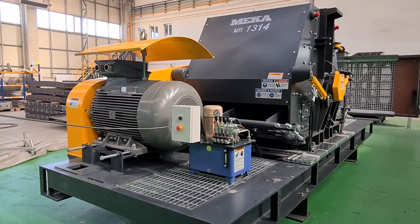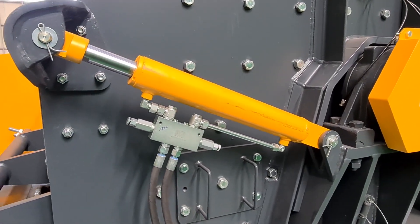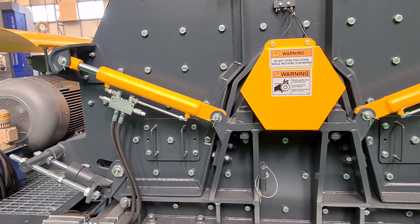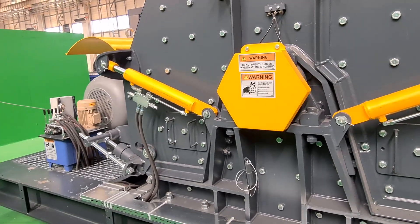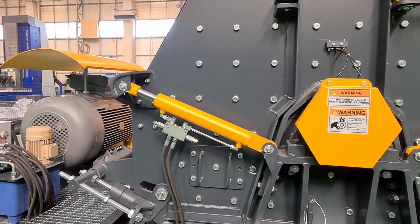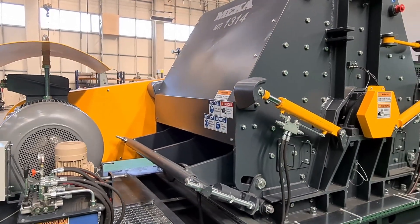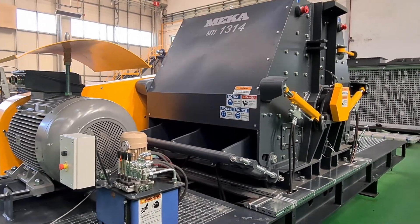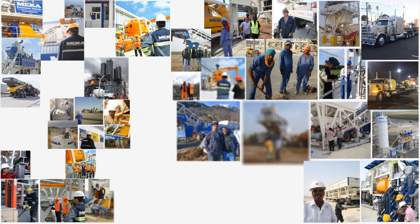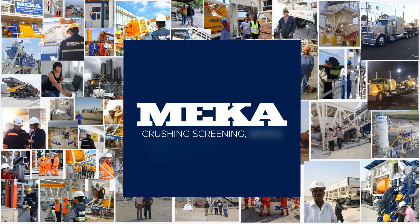MECA Global is a prominent manufacturer of crushing, screening and wet processing equipment and engineering solutions to aggregate production, mining, and industries all over the world. The experienced MECA Engineering and Sales team, with excellent engineering background, provide cost-effective and efficient products and solutions to our customers. MECA Global.